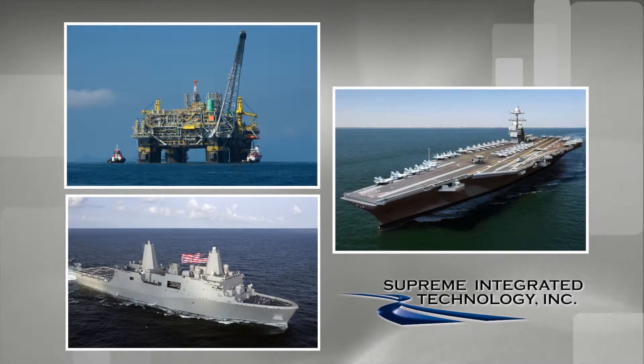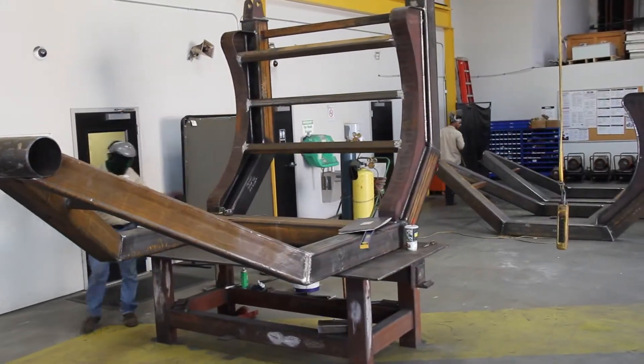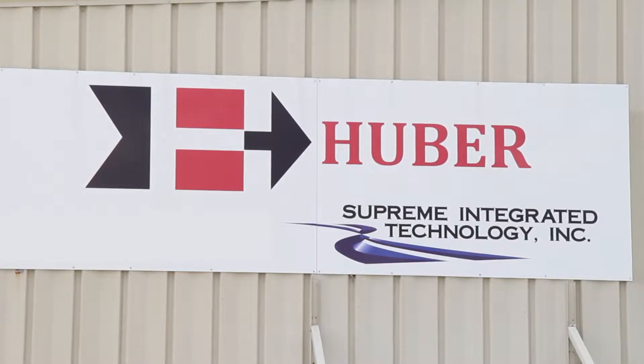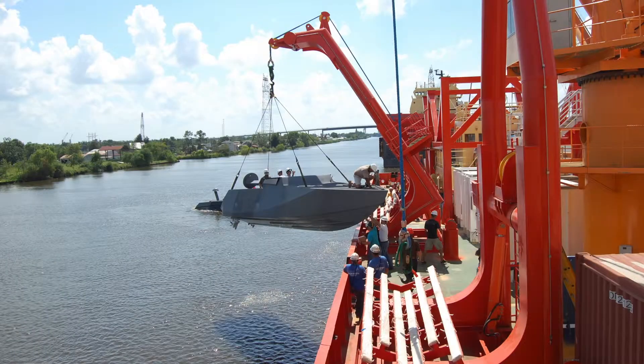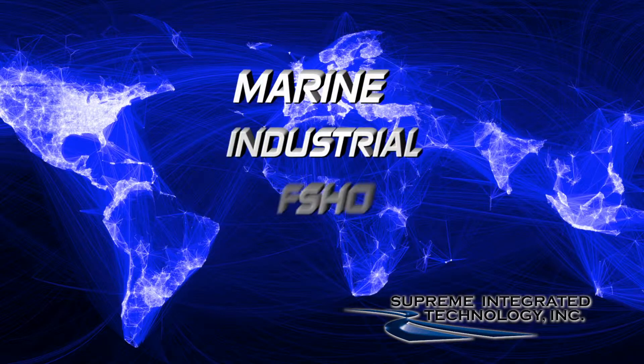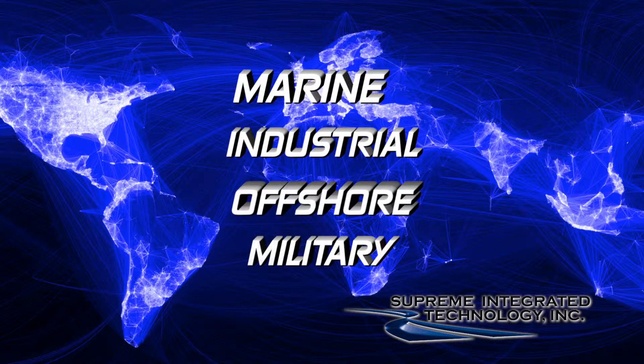Supreme Integrated Technology is very respected across many sectors. Everywhere you look at Supreme's facility, or a couple of miles away at Huber — which is a subsidiary of Supreme Integrated Technology — they use state-of-the-art engineering solutions with applications in marine, industrial, offshore, and military communities around the globe.